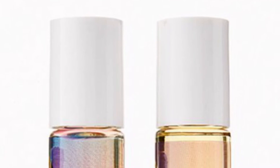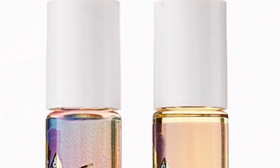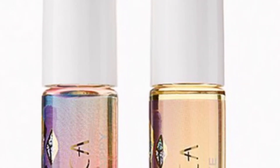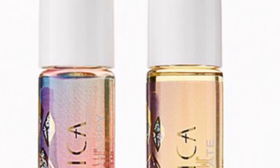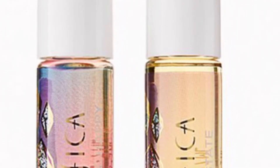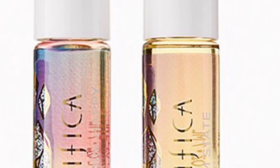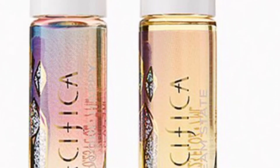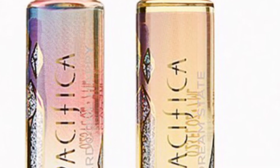From Pacifica Beauty is the Pretty Perfume Duo valued at $20 — manifest your best self with the help of two stone-infused scents. You'll get the Pacifica Aroma Power Micro Batch Perfume Oil in Hardcore Happy at 0.23 ounces and the Aroma Power Micro Batch Perfume Oil in Dream State at 0.23 ounces.